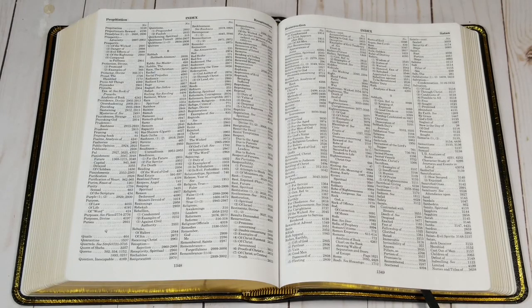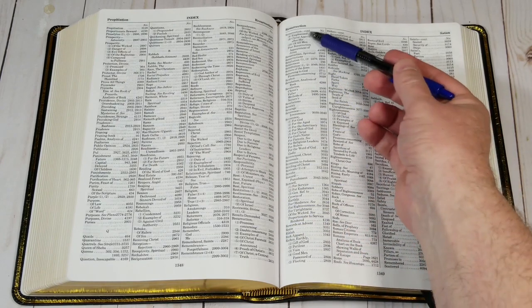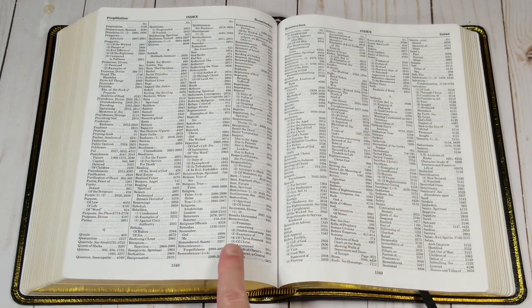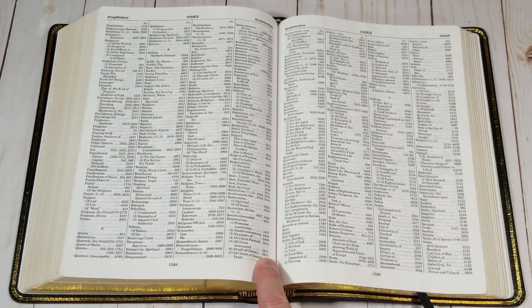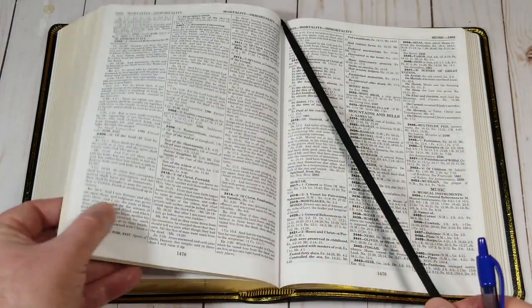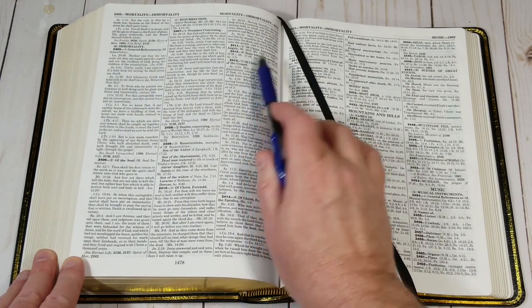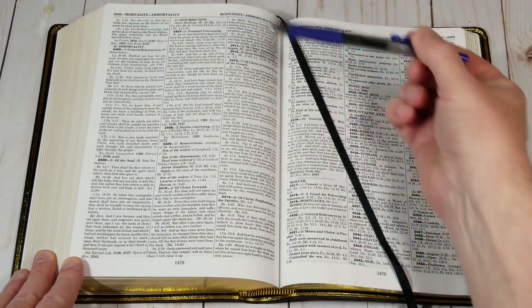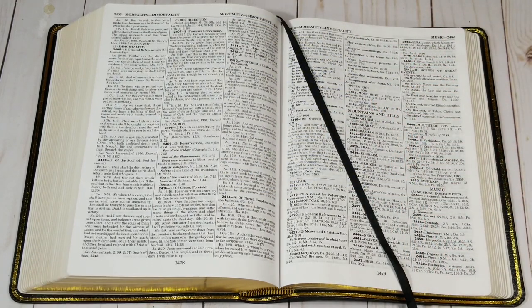Let's consider an example of a topical sermon. If you wanted to preach on the resurrection, you could turn to resurrection in the general index and see that it has 10 subtopics. Let's look at number 6, proofs of Christ's resurrection. It gives us the pilot number 2412. So we turn to the numerical index to 2412. It gives us the title and some scriptures we can use, but it also has the other subtopics around it under resurrection. We can use any of these to strengthen our sermon or use them for a sermon series.